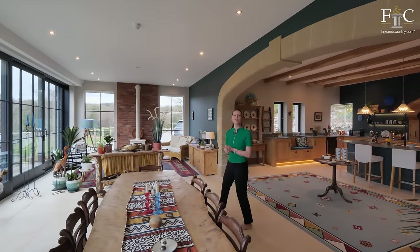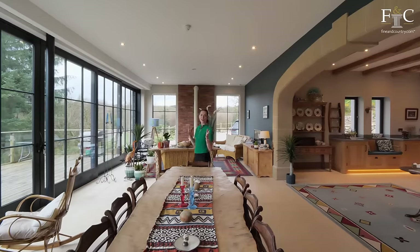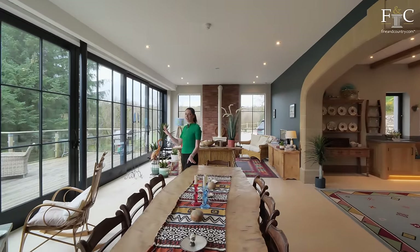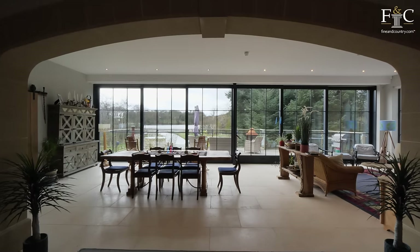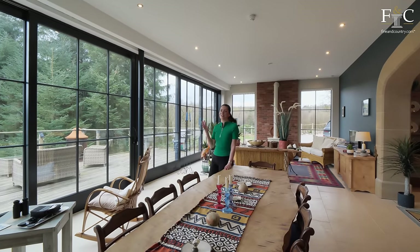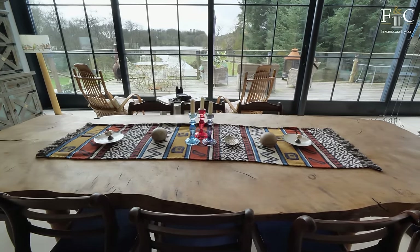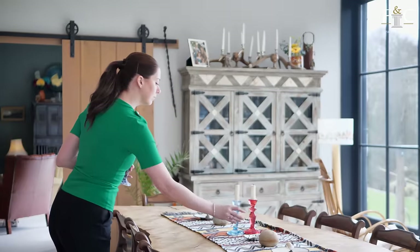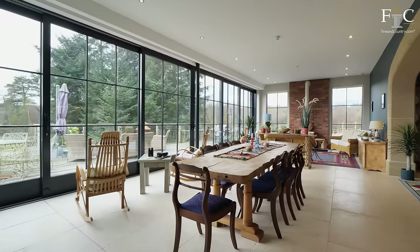Coming through this impressive five-metre wide limestone archway, we come to the large dining area and we're presented with this glorious waterfront view. I imagine on a summer's day that the light comes pouring in through these floor-to-ceiling sliding doors, creating the perfect atmosphere to enjoy an evening meal with your friends at the dinner table before spilling out onto the terrace.